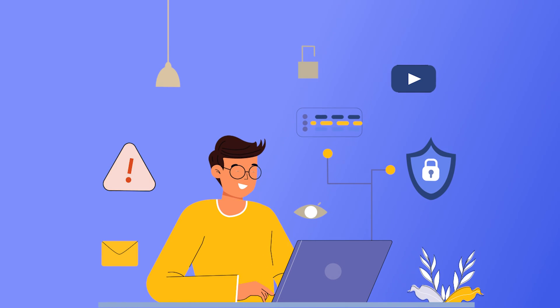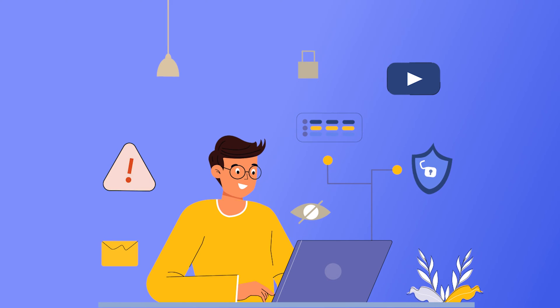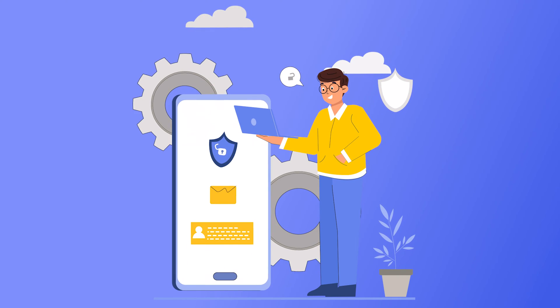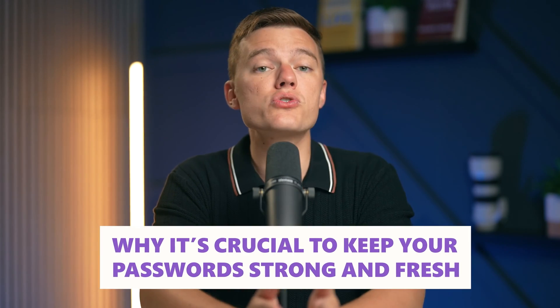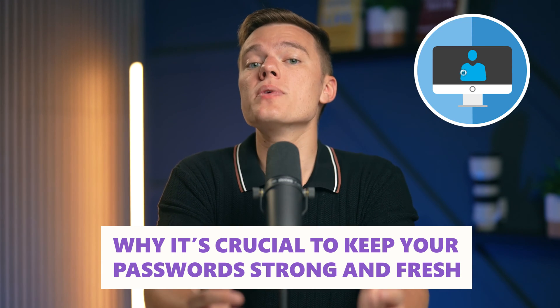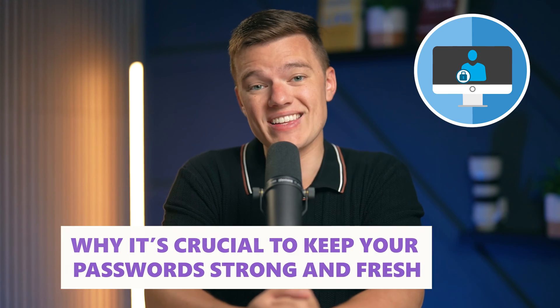Think of passwords as the keys that lock up all that's important online, protecting everything from your social media handles and bank accounts to your online documents. And while we all know the pain of trying to keep these passwords both safe and memorable, there's a much better way to handle this balancing act. Today we're going to put a spotlight on why it's crucial to keep your passwords not only strong, but also fresh, and how doing so can safeguard your online identity.